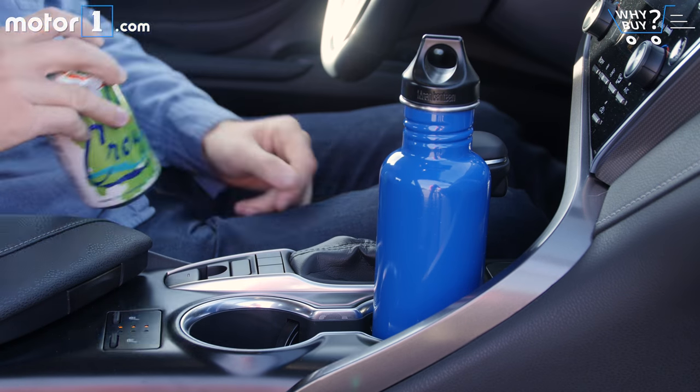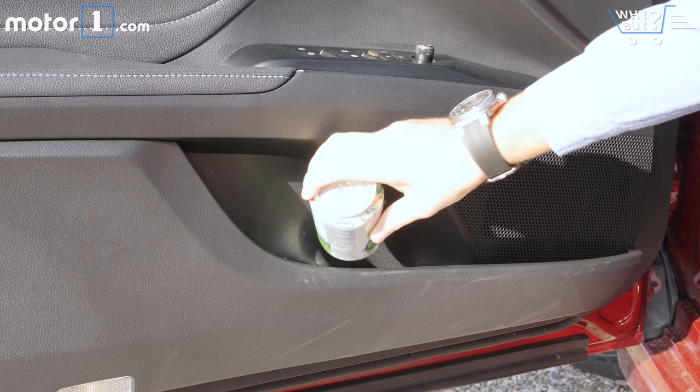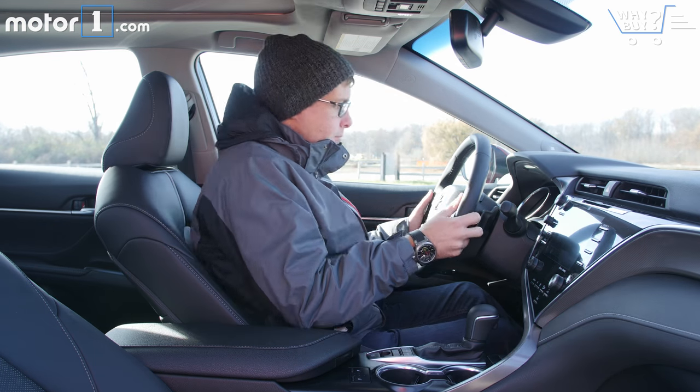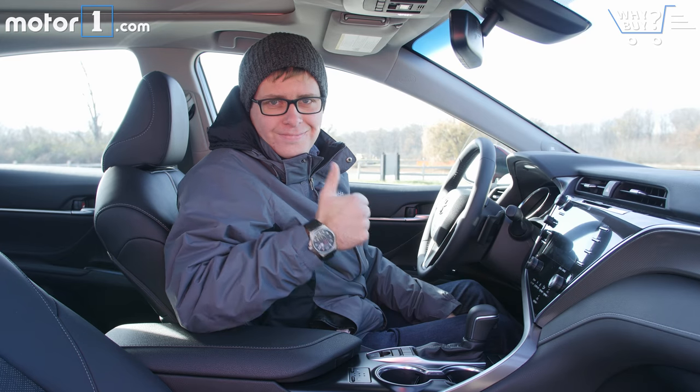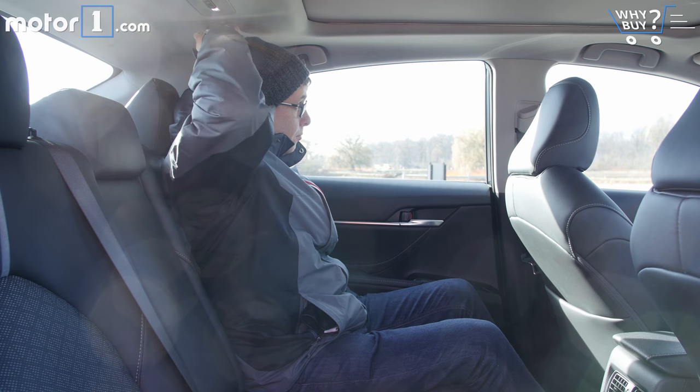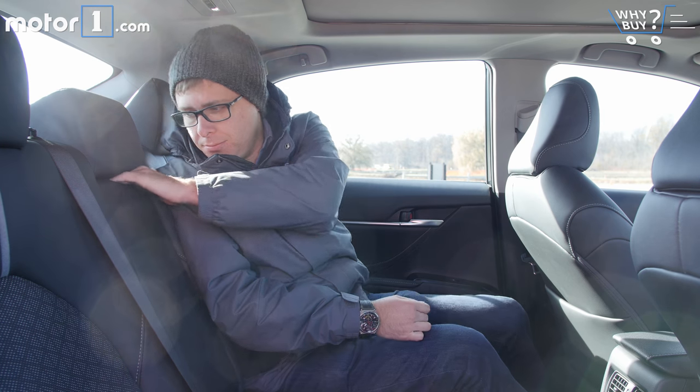You'll find two cup holders in the center console and more space for beverages in the door pockets. Is it roomy? This is a spacious car, and for the front seats you'll find head and leg room figures that are pretty much at the top of the mid-sized sedan class. Same in the back seats, where there's generous room for adults, even if there's not quite so much leg room as you'll find in the Honda Accord.